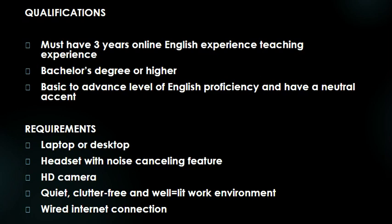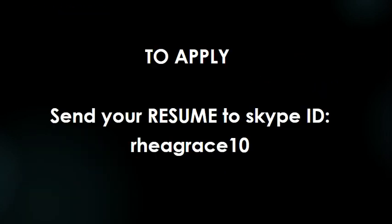You need to have a wired internet connection — Wi-Fi is not allowed. Teachers, if you're interested, just send your resume to the Skype ID. Search this Skype ID in your Skype contacts: Rhea Grace 10. I will put this in the description box for you to be able to just copy and paste if you're interested to apply.